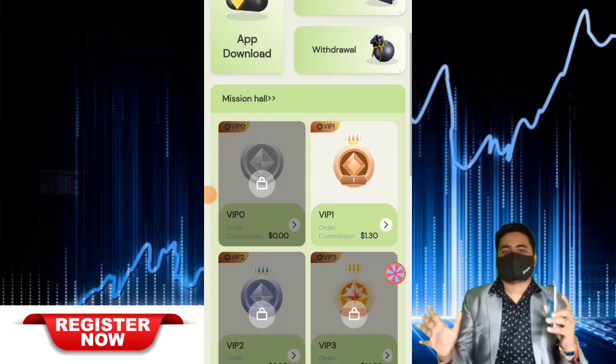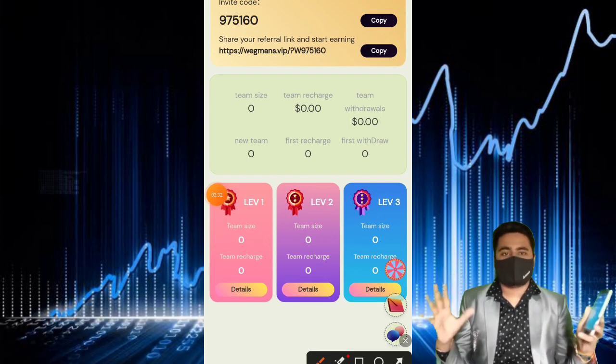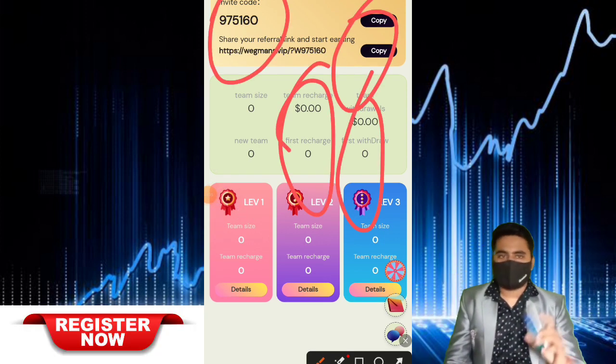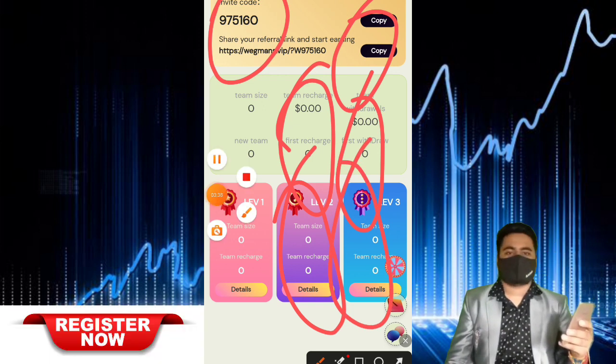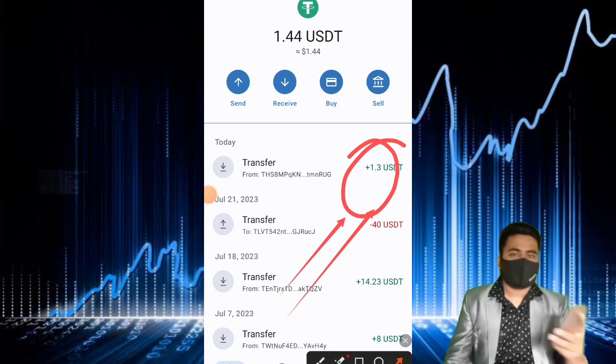Go to description, start your earnings, start your income now today. This website is very good, very best. Go to description, start your earnings, share with more and more friends, family, relatives — get more income, lots of USDT earnings too.